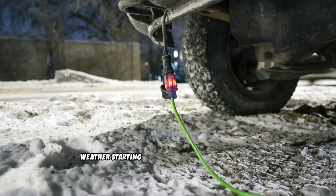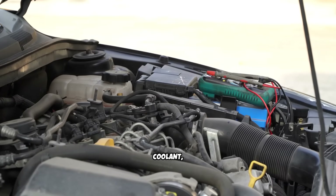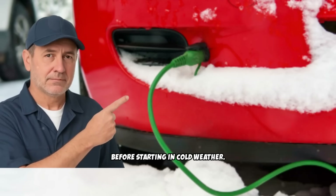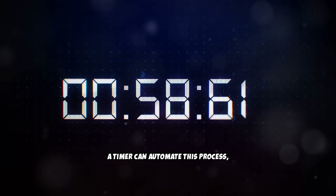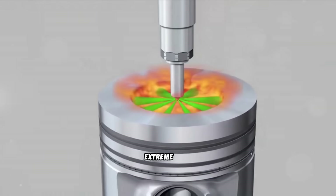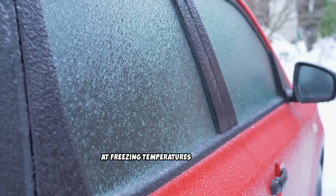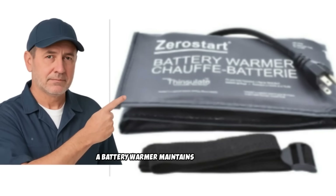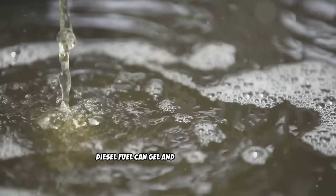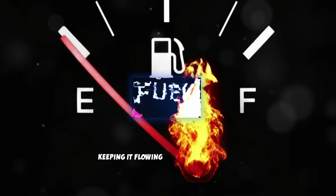Let's talk about tools that make cold weather starting easier and reduce warm-up time. Block heaters are essential for anyone in cold climates — these electric heaters pre-warm the engine block, coolant, and oil before starting, making cold starts dramatically easier and reducing initial engine wear. Plug your block heater in 2 to 4 hours before starting; you don't need to leave it plugged in all night. A timer can automate this process. Battery warmers are also valuable in extreme cold, since diesel engines require enormous cranking power and batteries lose 35% of their power at freezing temperatures and up to 60% at 0°F. Use winter-grade diesel fuel or additives in cold weather, as diesel fuel can gel and form wax crystals, blocking fuel filters. Winter additives lower the fuel's cold filter plugging point, keeping it flowing even in extreme cold.